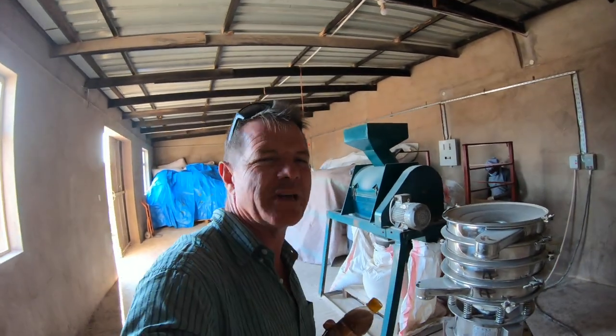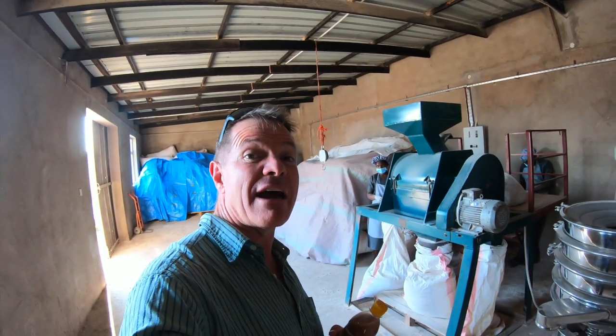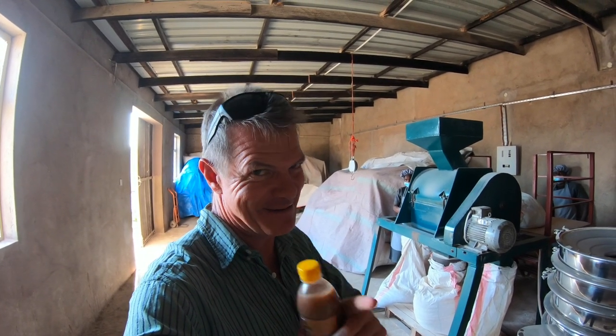Alright guys, I hope you enjoyed that. If you have, there's plenty more on my YouTube channel, Facebook and Instagram — just type in African Plant Hunter, you'll find me there. I am off to go and have a look at their tamarind juice, which is also utterly delicious. Alright, take it easy. Bye.